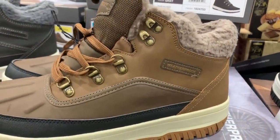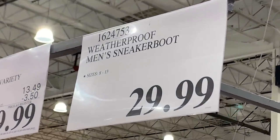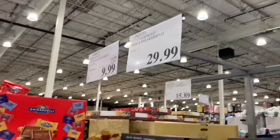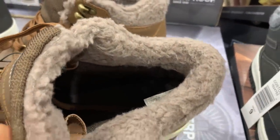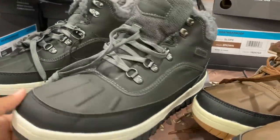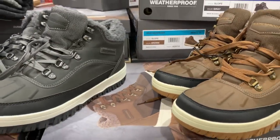These men's sneaker boots are also new to Costco. They're from the brand Weatherproof, currently selling for $29.99, and I'm seeing all different sizes available at the store — from size 8 all the way through 13. The inside has a very warm material, and you have two different colors to choose from. They're both very nice and very stylish.